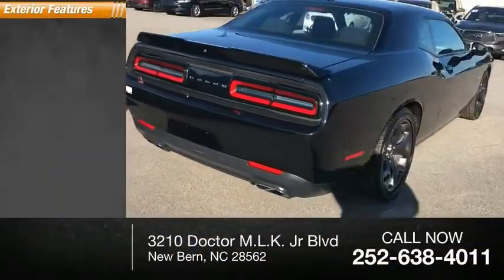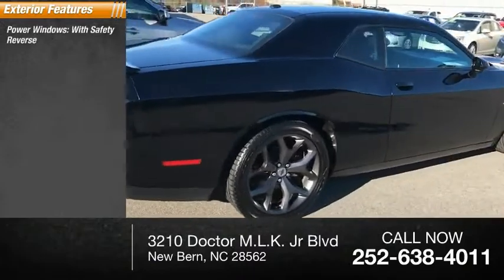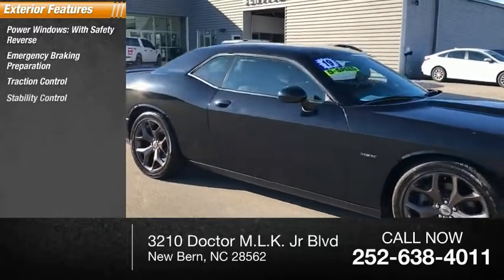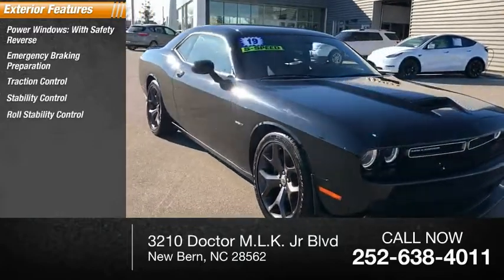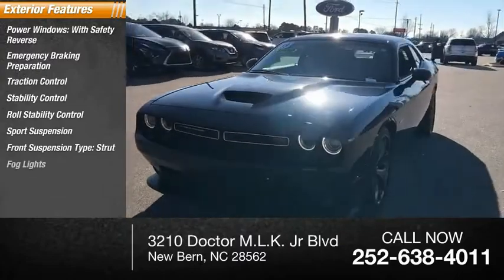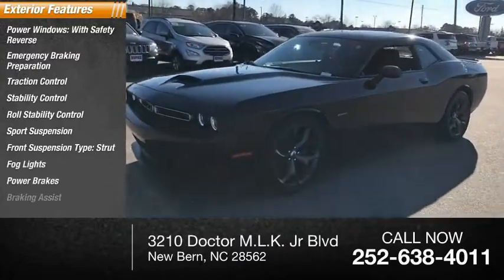Here are some of this vehicle's great options: power windows with safety reverse, emergency braking preparation, traction control, stability control, roll stability control, sports suspension, front suspension type strut, fog lights, power brakes, and braking assist.